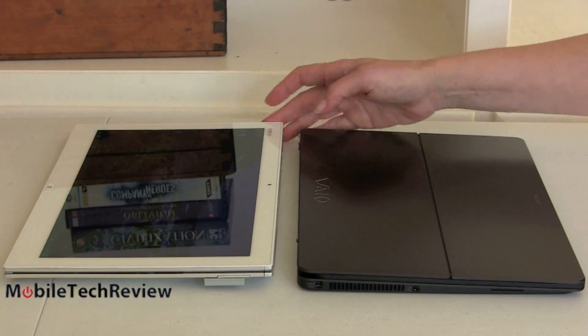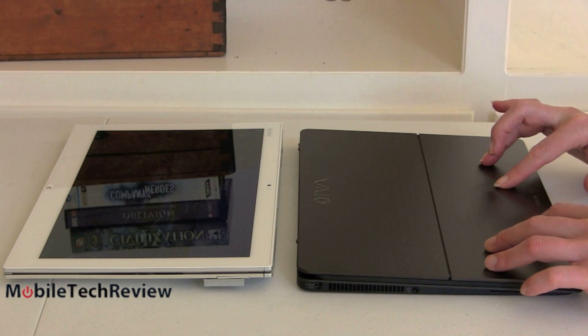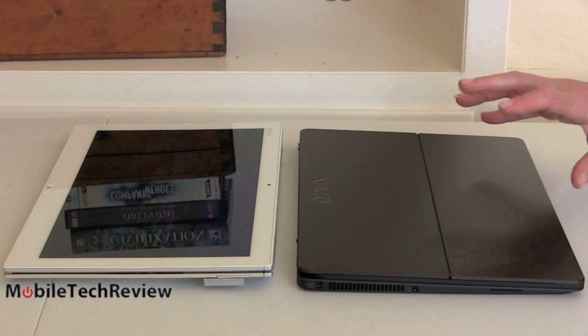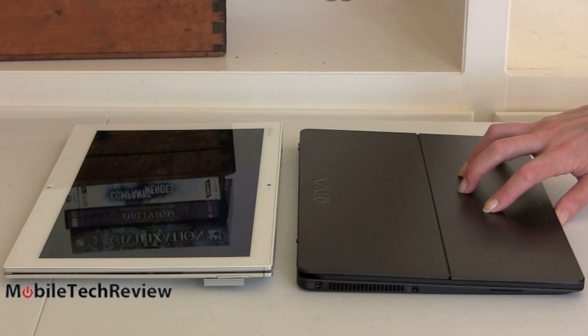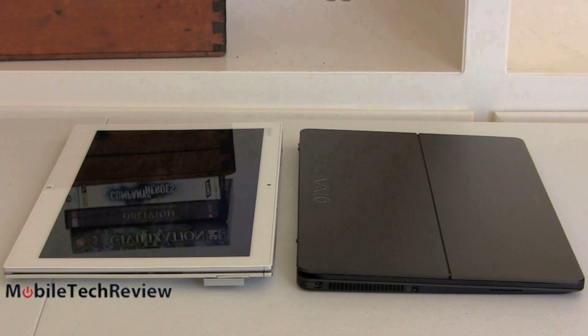Lastly, price: the Duo 13 runs about $200 more for any comparable configuration than the Flip 13. You do get longer battery life and a quieter machine with the Duo. If every penny counts, and especially if you want a more versatile notebook design rather than an always-tablet use case, the Flip may be the better choice. Both are equally capable in terms of core performance — both run Windows 64-bit and can handle Photoshop, MS Office, and development IDEs.